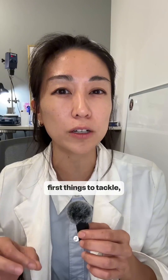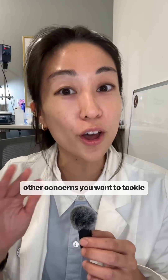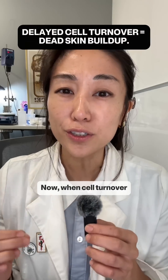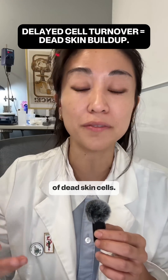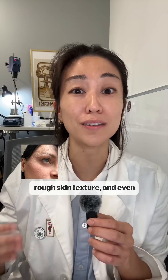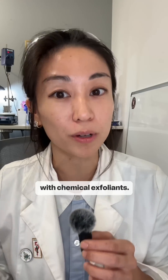We consider this one of the first things to tackle because healthy cell turnover means healthy skin that's going to be ready to tackle those other concerns you want to tackle like wrinkles and dark spots. Now when cell turnover starts to run late, unfortunately that means an excessive buildup of dead skin cells. If left unchecked this will lead to rough skin texture and even contribute to dry skin woes — it's why you see body lotions with chemical exfoliants.